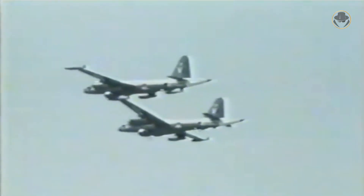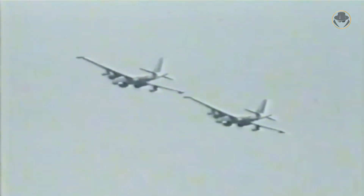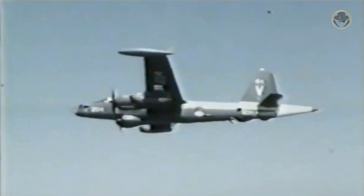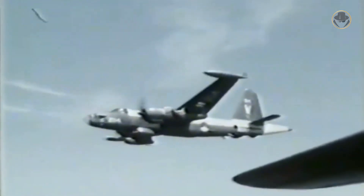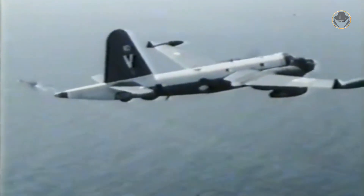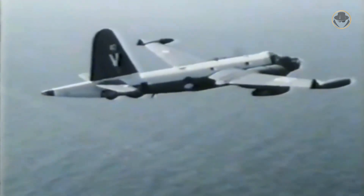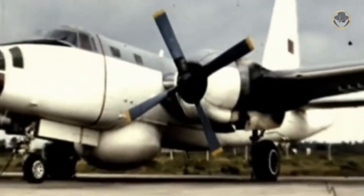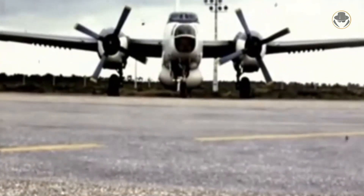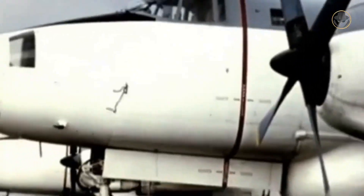In 1962, Indonesia attempted to secretly deploy naval commandos to Dutch New Guinea. Dutch intelligence had discovered this plan, so P2s of the Dutch naval aviation were sent to the area to intercept three Indonesian boats. These boats opened fire on the aircraft, after which the Dutch destroyer HNLMS Evertsen responded and sank one of them; the other two fled. During the colonial independence wars, Portuguese Neptunes were used as bombers in Angola and Guinea-Bissau. Three Taiwanese Neptunes were shot down by China between 1961 and 1964.